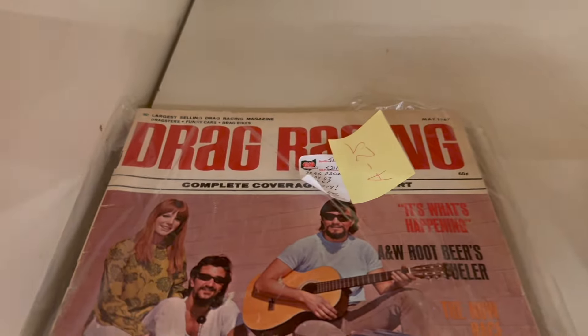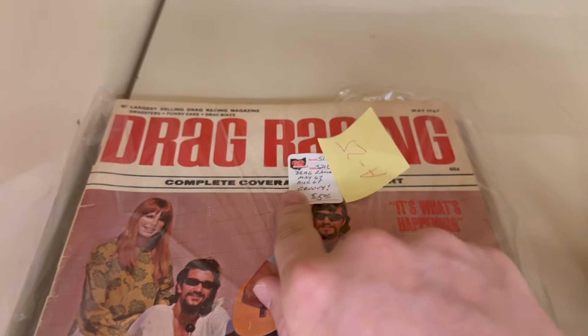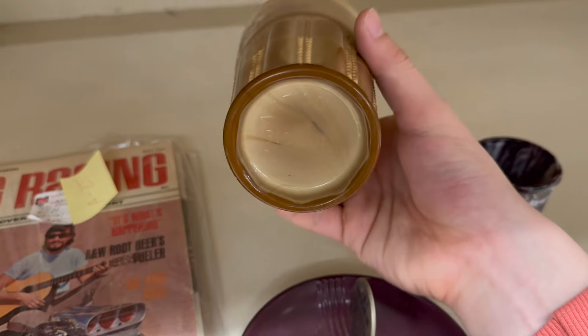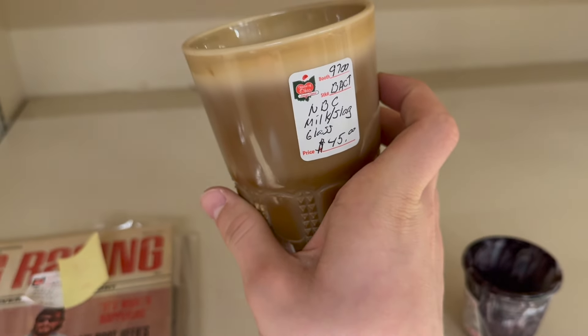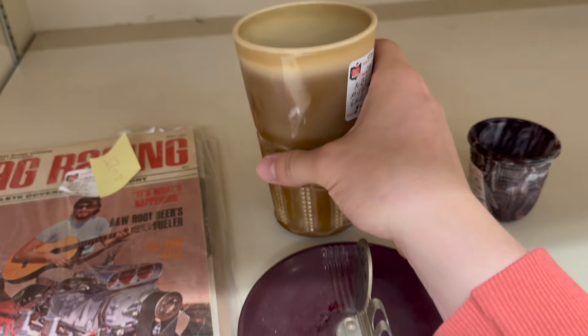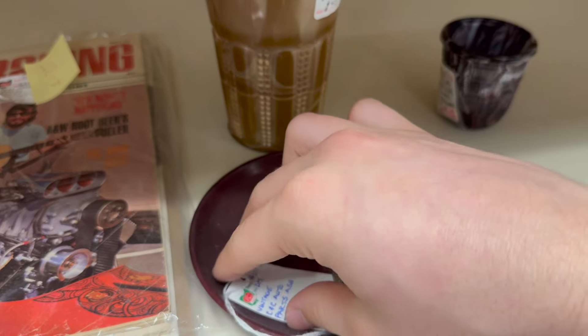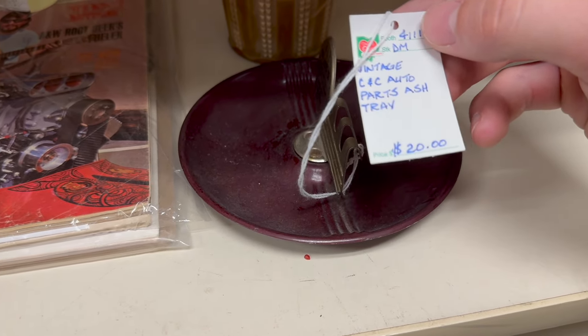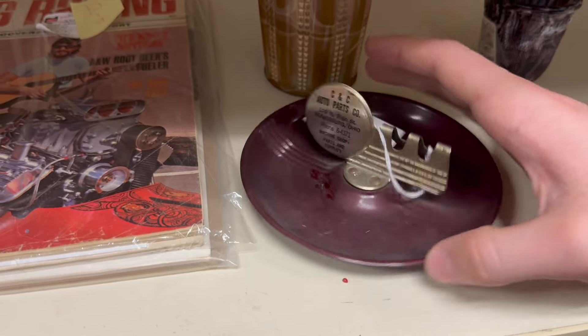And then over here we have drag racing — like a little magazine at $5 — as well as some pottery. This is slag glass, isn't it? Milk slag glass at $45 — that's a big cup right there, that's cool. And what is this? A vintage CNC auto parts ashtray — it's an ashtray for $20 right there.